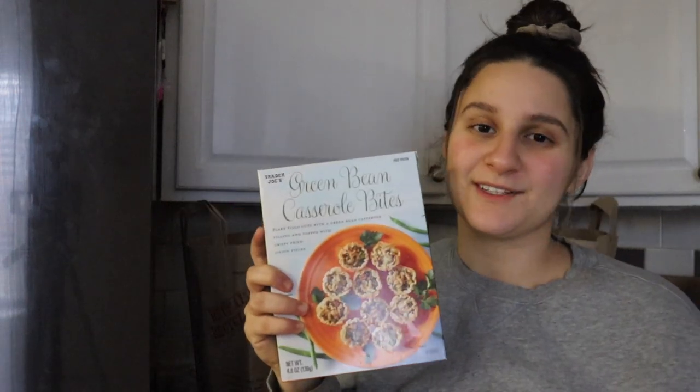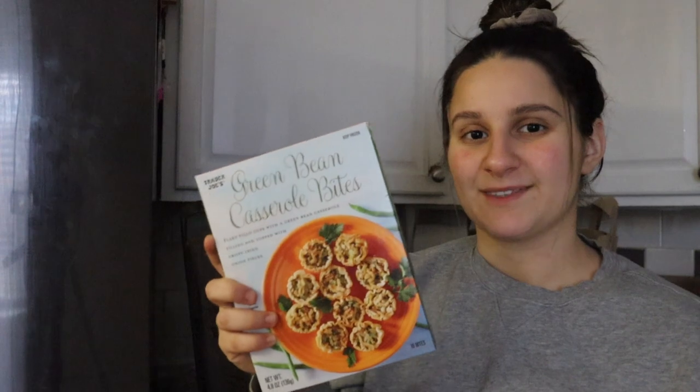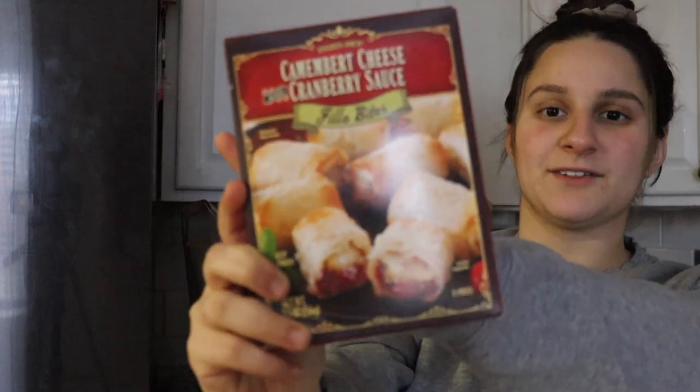This is from their holiday Thanksgiving line — green bean casserole bites. I personally love green bean casserole; it's a Thanksgiving favorite my family makes. These are flaky phyllo cups with green bean casserole filling and crispy fried onion pieces. I thought they'd be really good to try for November season. These are also from their holiday line: camembert cheese cranberry sauce phyllo bites — like a cranberry and cheese filling. They look really good; I feel like my husband will really like these.